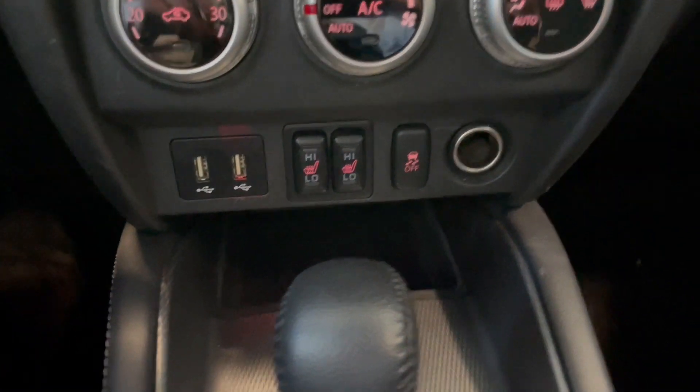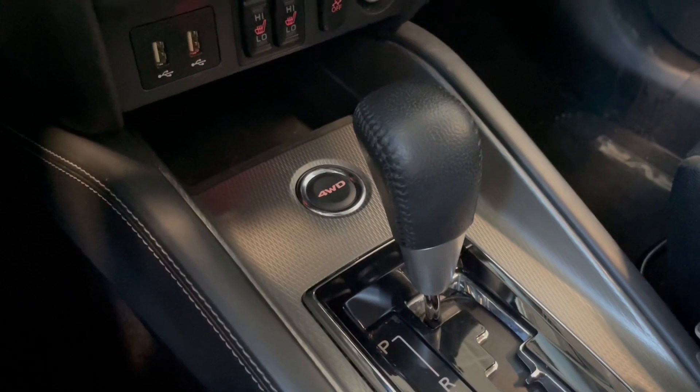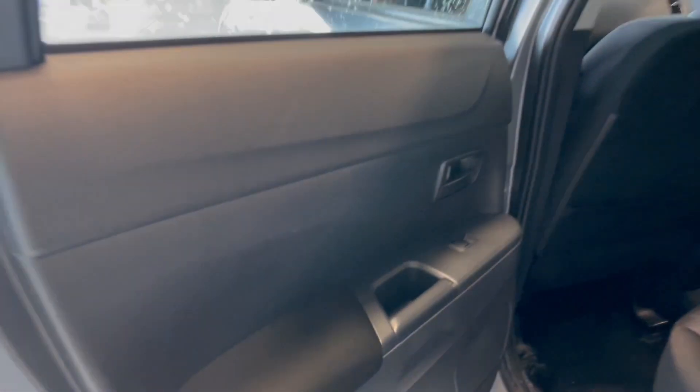We also have our traction control, and then we have our gear shifter, and behind there we do have our four-wheel drive button.